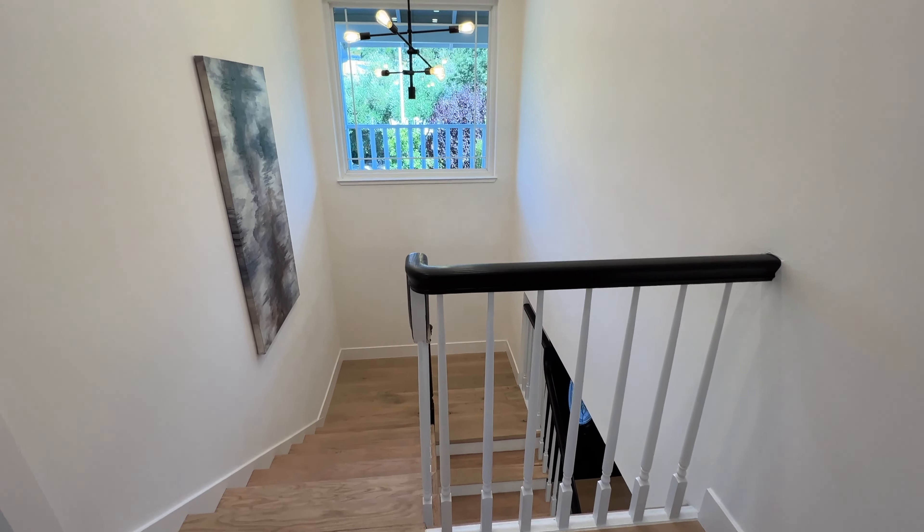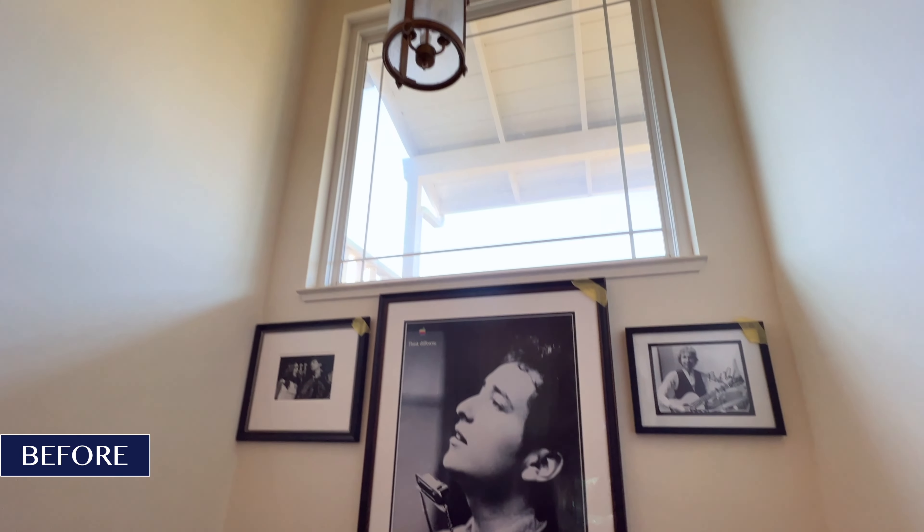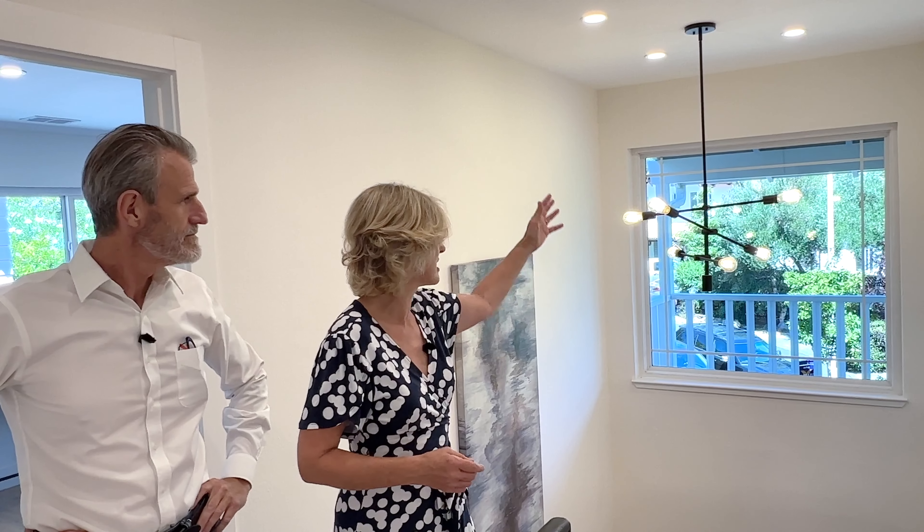Here we are upstairs and I've got to say, I think we really landed the landing. Don't forget landings when you're fixing up houses ready for sale — buyers look out for these kind of details. We've got this big window here that's visual from the street, so buyers are going to see this beautiful light fixture and it's going to pull them in.